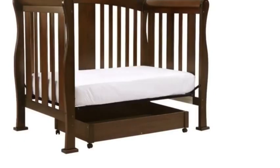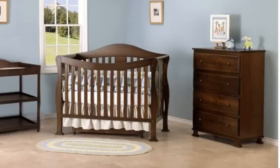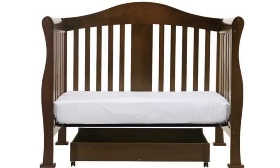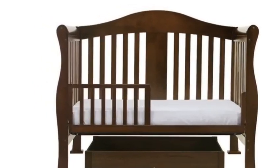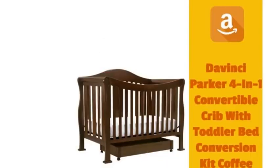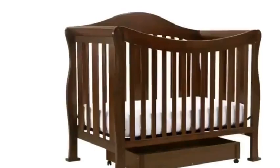GreenGuard Certified, finished in a non-toxic multi-step painting process — lead and phthalate safe. Meets ASTM International and U.S. CPSC Safety Standards, and JPMA Certified. Features a lower profile crib for easy reach. With wooden bed rails, it converts into a full-sized bed with level mattress support. This item is eligible for free replacement parts.